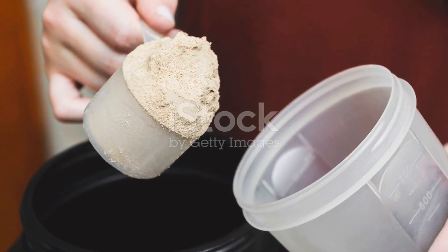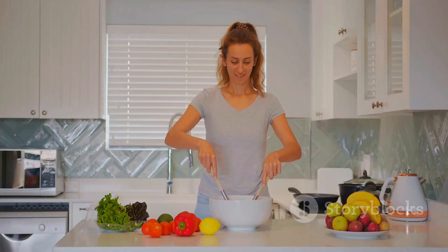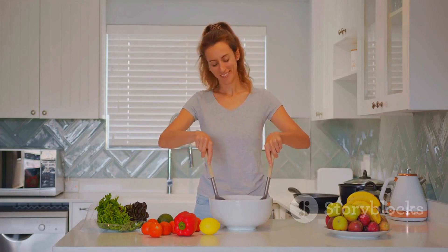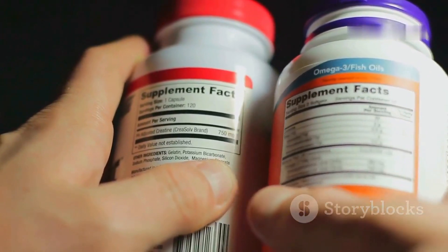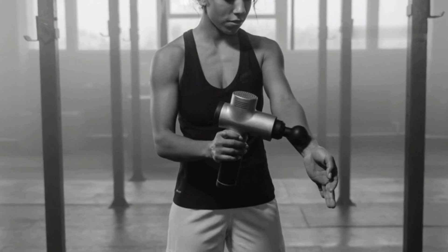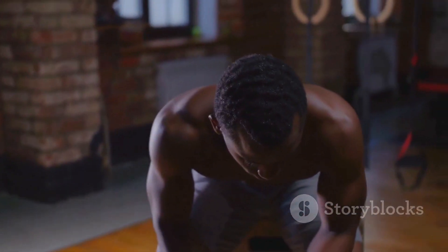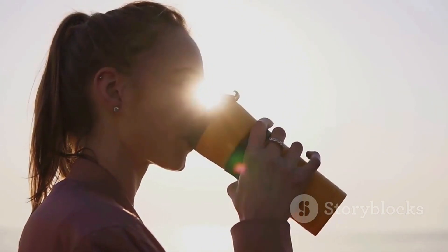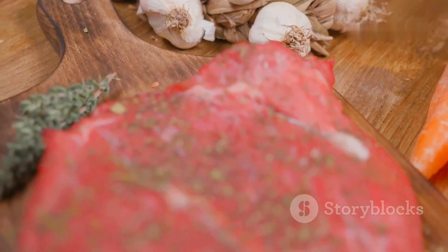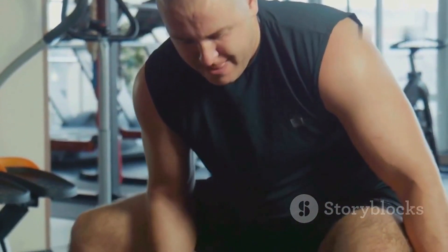The world of supplements can be overwhelming, with countless products claiming to unlock your muscle building potential. While supplements can play a role, it's essential to approach them with healthy skepticism and prioritize a well-rounded diet and training program. Whey protein is a convenient and effective way to increase protein intake for muscle protein synthesis. Creatine has been extensively studied and shown to improve strength and power output during workouts. BCAAs, or branched-chain amino acids, are the building blocks of protein and may help reduce muscle soreness and promote muscle protein synthesis. However, most people obtain sufficient BCAAs from a balanced diet. Always research thoroughly, choose reputable brands, and consult your doctor or a registered dietitian.